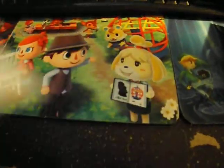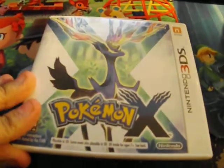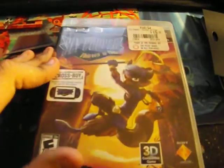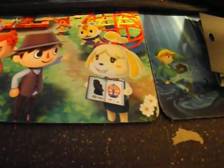Batman Arkham Origins — I already had that previously and now I own it again. Pokemon X — now I own both Pokemon X and Y. And Sly Cooper: Thieves in Time, which I own for the Vita and now I own for the PS3.